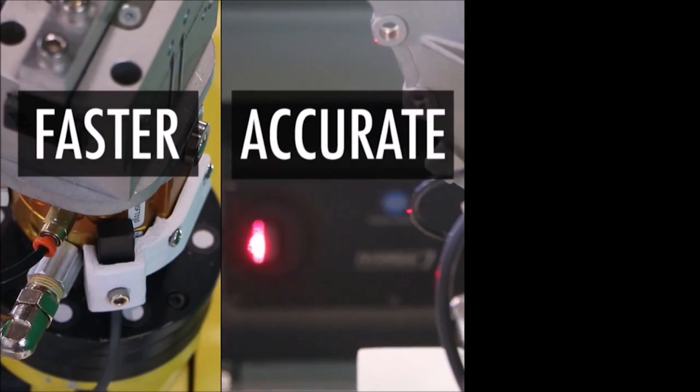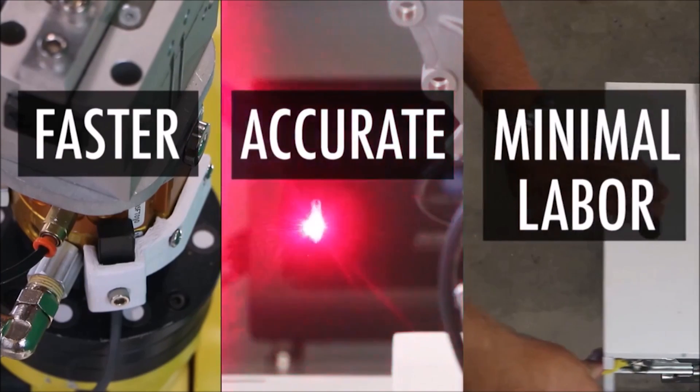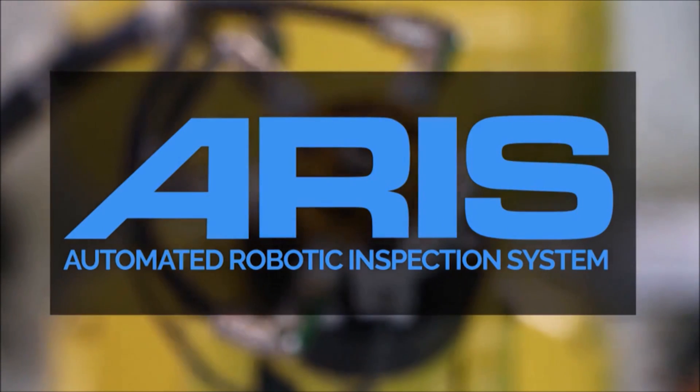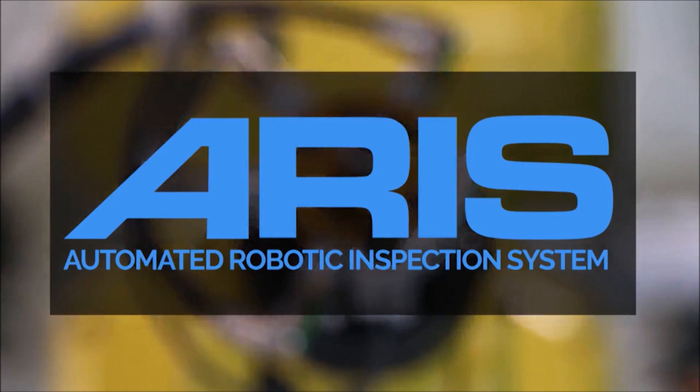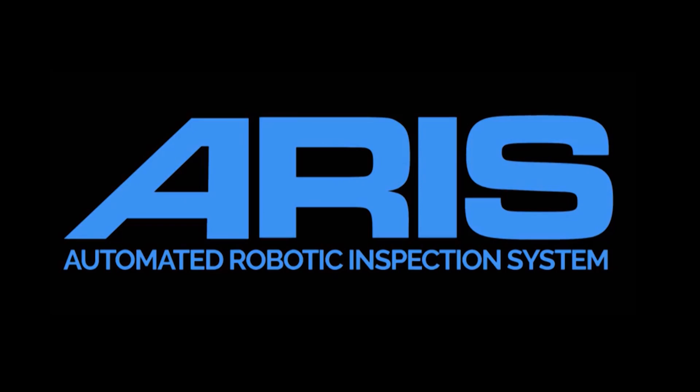This automated system from ARIS Technology is fast, accurate, and requires minimal labor, all leading to a robotic 3D scanning solution that drastically increases throughput and part quality. To learn more, please visit ARIStechnology.com.